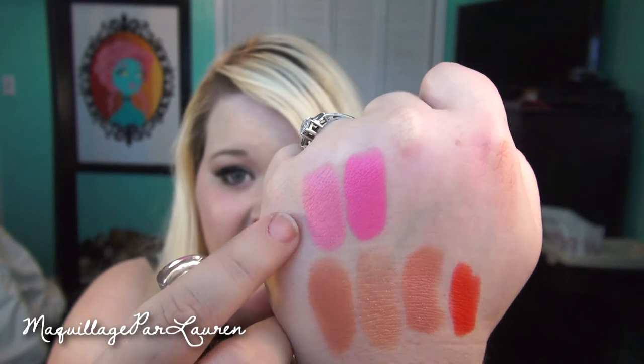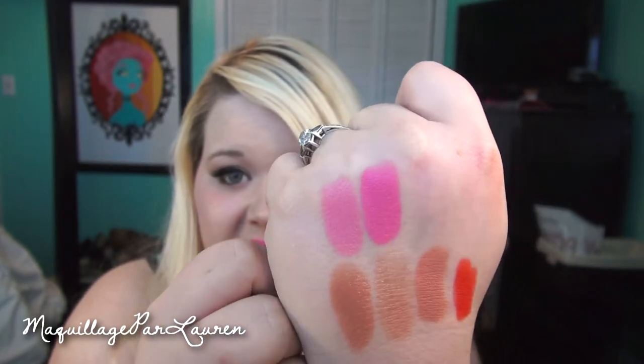My next color is another inexpensive one — this is Wet n' Wild. I think this is maybe $2 to $3. Another bright pink — this one is number 967 Dollhouse Pink. It's similar to MAC Saint Germain, except it's a little more pink and a little more vibrant. It's another one of those colors I love but I don't know if I love it on me. Either way, it's one of my favorite lipsticks. This one is MAC and this one is the Wet n' Wild — you can see it's a little more pink and just a little brighter.